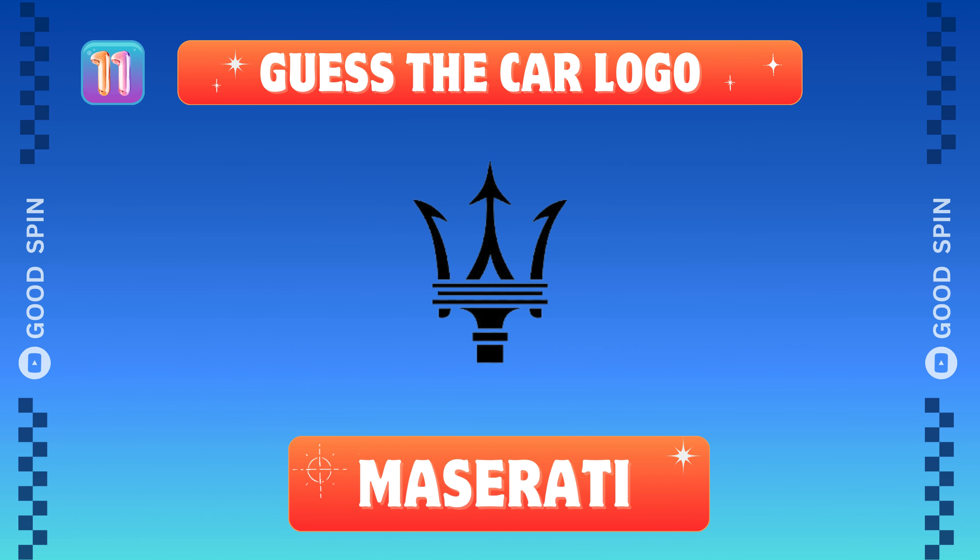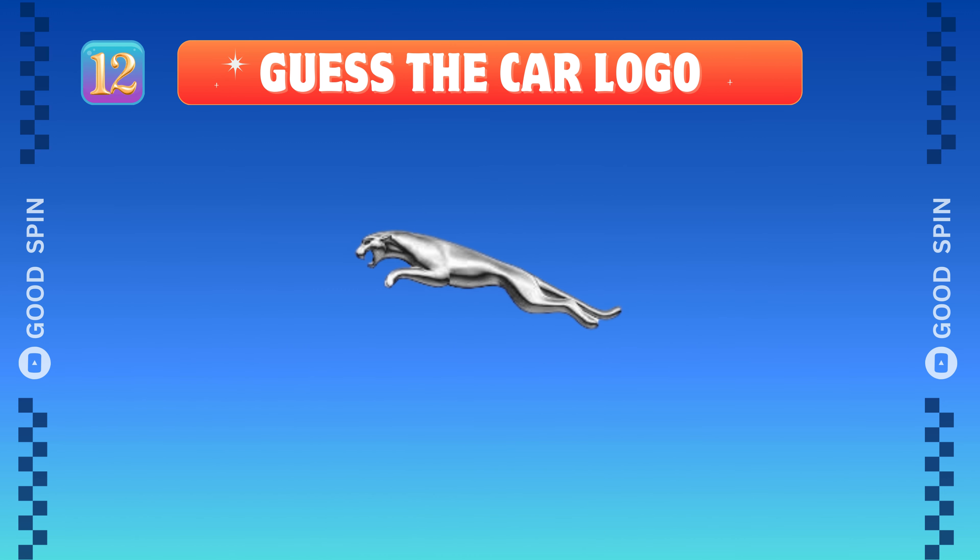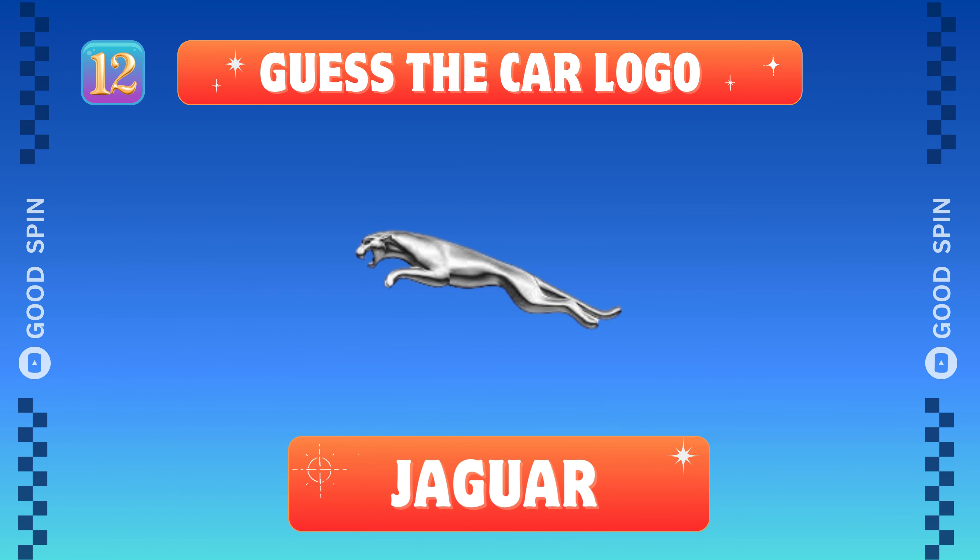Maserati, Italian grandeur. Jaguar, British elegance unleashed.